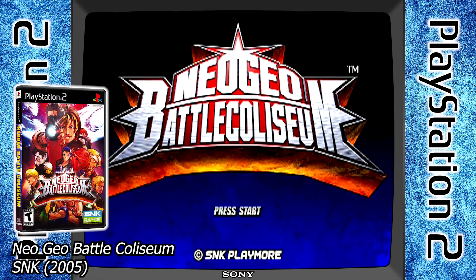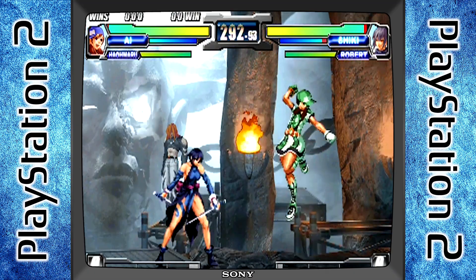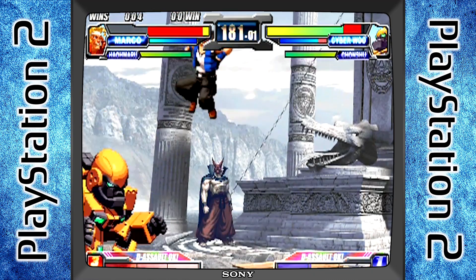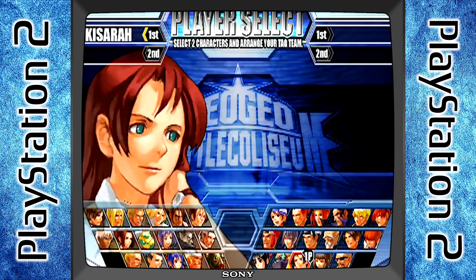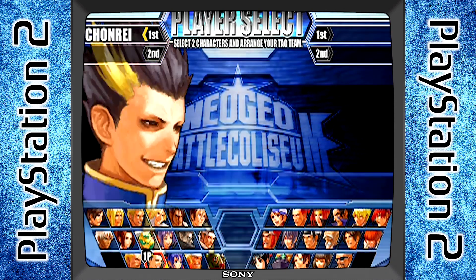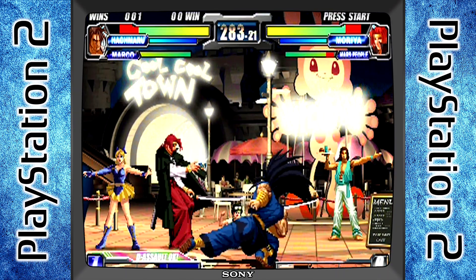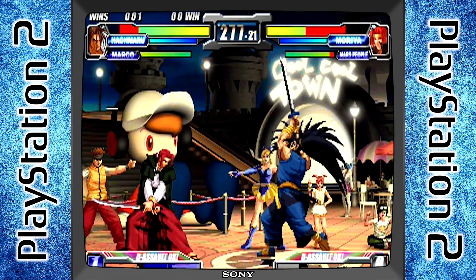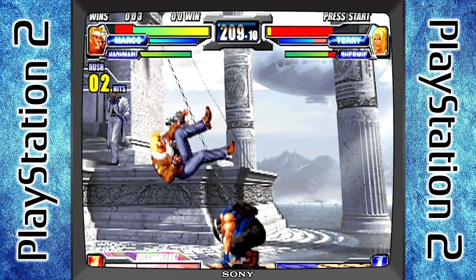At this time SNK was busy re-releasing all their stuff on the PlayStation 2, and they decided to put together Neo Geo Battle Coliseum, which meshed together all their games into one big fighter. Literally, you have characters from King of Fighters, Fatal Fury, Art of Fighting, Samurai Showdown, World Heroes, Metal Slug, Last Blade, and other games — all meshed into one game so you can fight them all against each other. This is definitely a must purchase. It is available in Europe, Japan, and North America, so it shouldn't be too hard to find, and last I checked it wasn't that expensive.